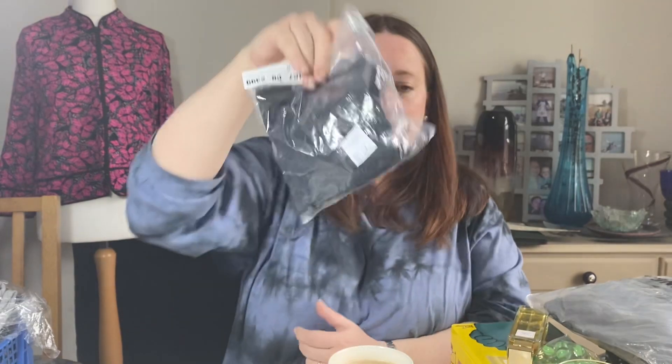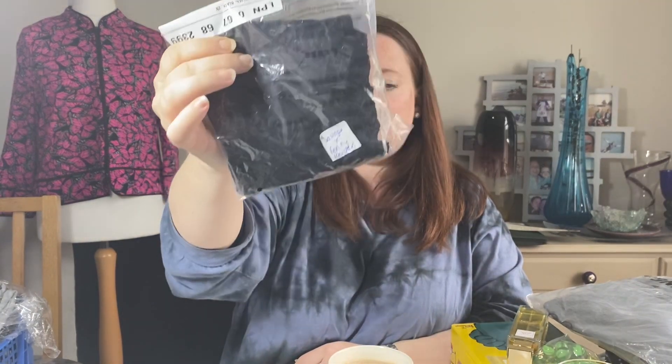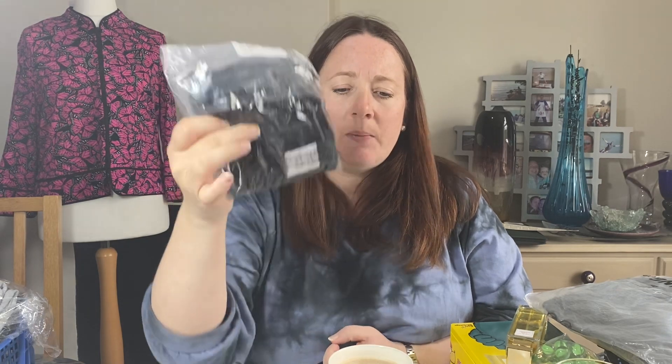Some underwear going out — Savage X Fenty scallop lace Brazilian knickers. It's Rihanna's brand, black, 2X, which is the equivalent of an 18 to 20, so plus size knickers. They cost £2.19 in January as part of a job lot and we sold them for £13.79.